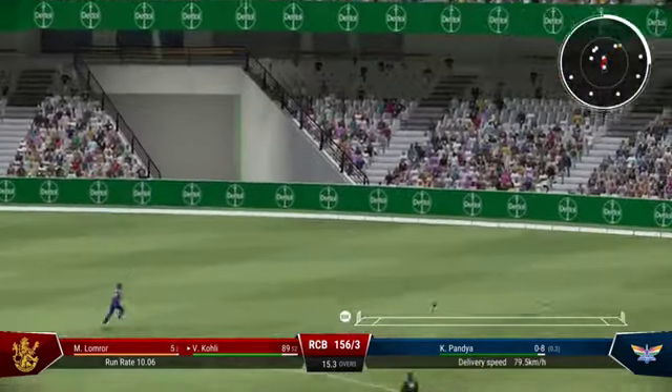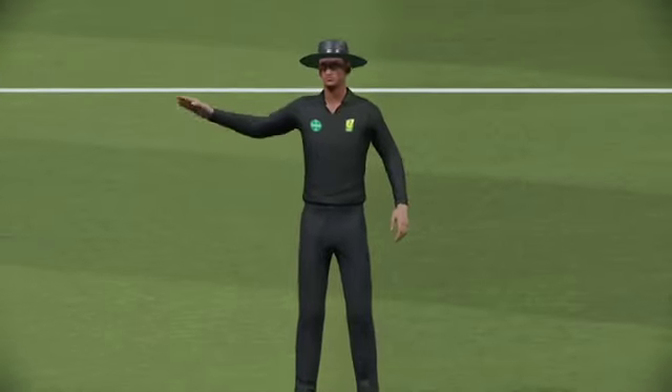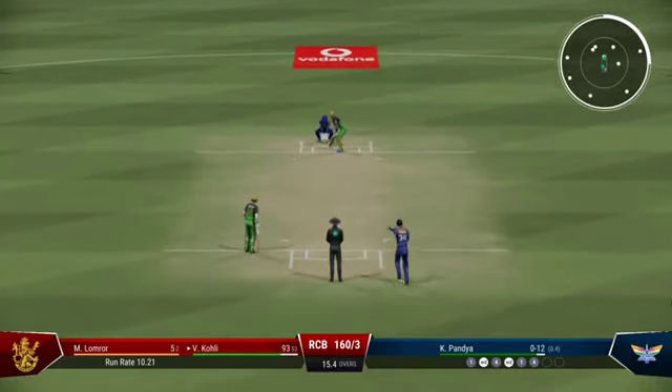That's right out of the middle of the bat. One of those ones where you really have to make sure you watch it all the way onto the bat. Picked up the slower one nicely. As a bowler you've got to make them play on your terms.